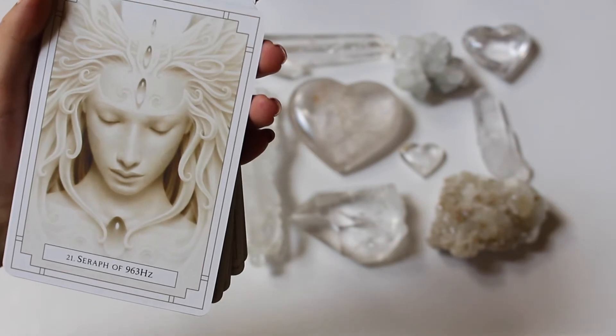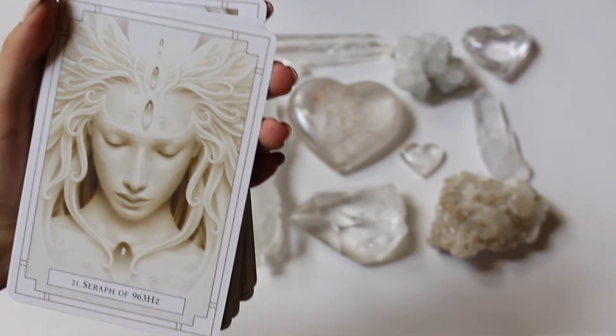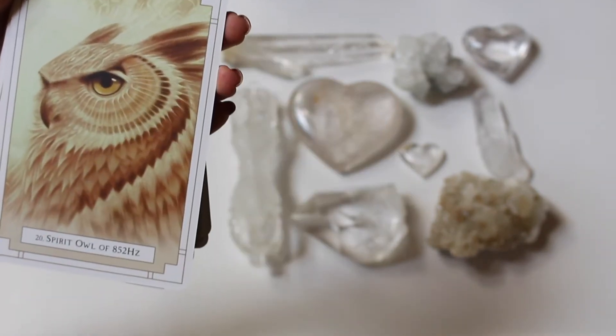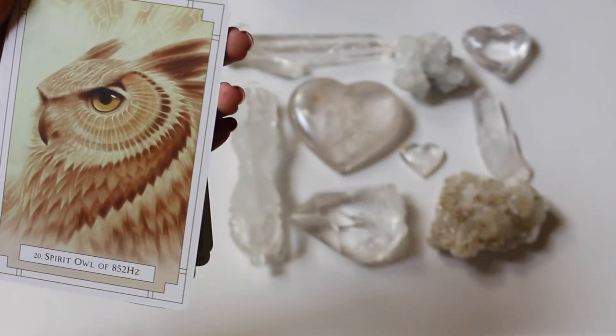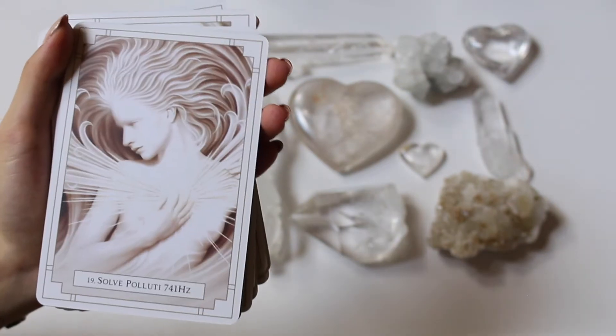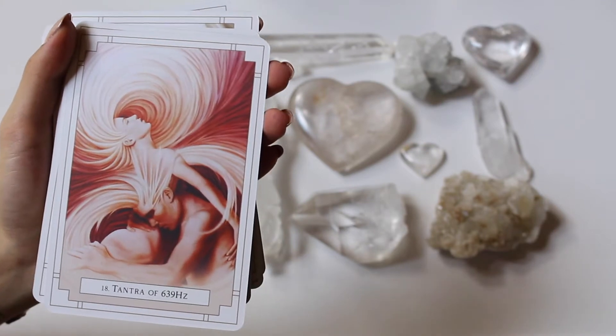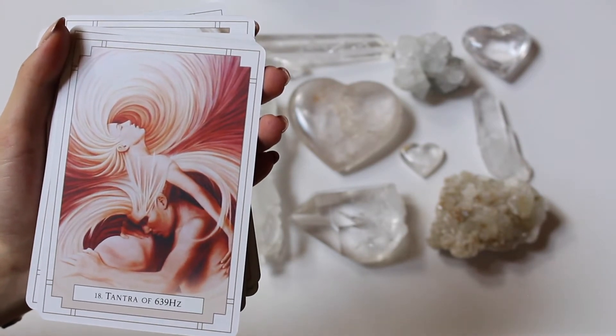We got Seraph of 963 hertz — very spiritual. Spirit of Owl 852 hertz. We got Sov of Plotuli 741 hertz — awesome card. Now we got Tantra of 639 hertz.